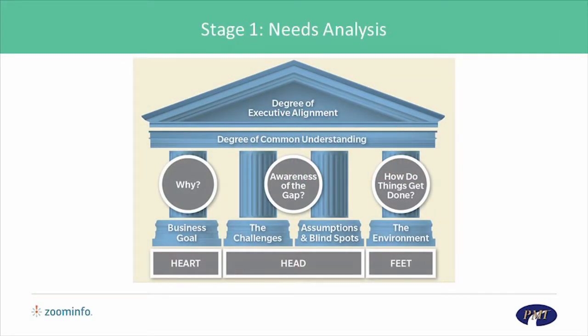The first priority in every search is to acquire a deep understanding of the organization, where it wants to go, and the hurdles it will have to clear to get there. This is the foundation for all successful recruiting.